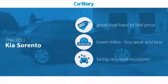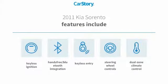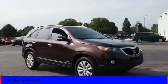CarStory research indicates this vehicle as being a great deal that is hard to find at this price — low miles and loaded with features. Features also include keyless entry, keyless ignition, steering wheel controls, and hands-free Bluetooth integration. It has been listed as an IIHS Top Safety Pick, making it a great choice today with the 2011 Sorento.